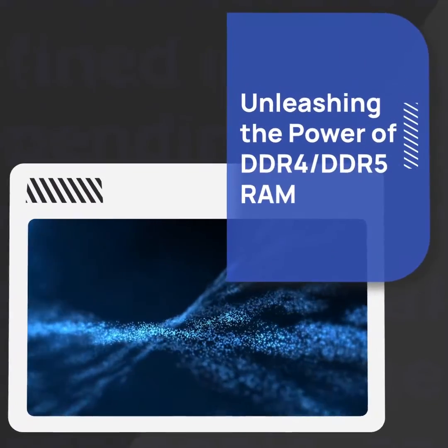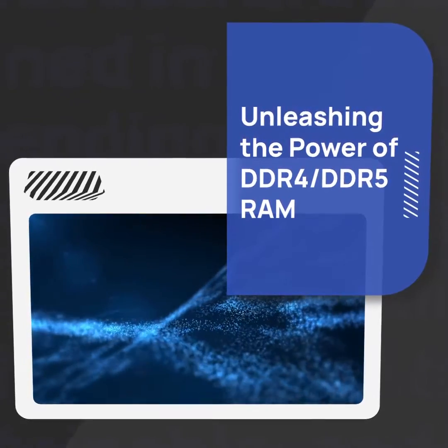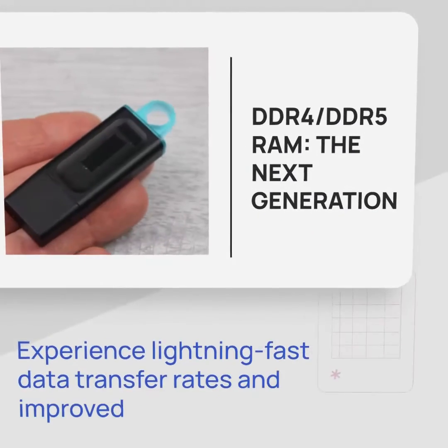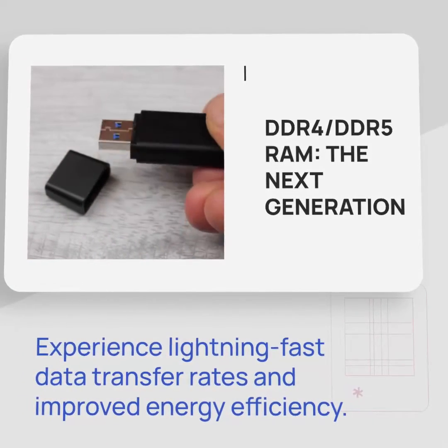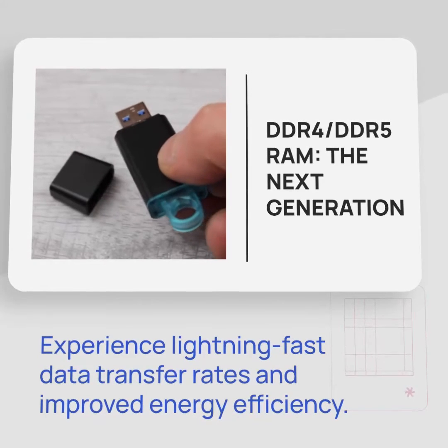Welcome to the world of DDR4/DDR5 RAM, where speed and efficiency meet to revolutionize computer performance. Say goodbye to slow loading times and lag. DDR4/DDR5 RAM offers higher data transfer rates and improved energy efficiency compared to DDR3.